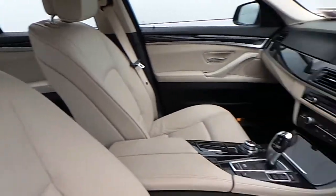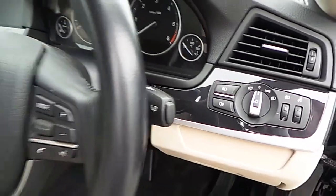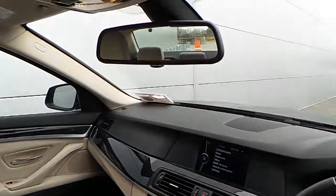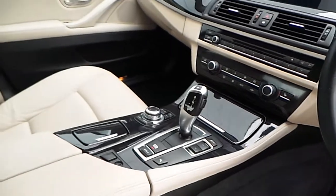The interior is finished in an oyster and black Dakota leather. This car also has automatic lights, automatic wipers, multifunction sport steering wheel, automatic rear view dimming mirror, iDrive screen, and 8 speed automatic gearbox.